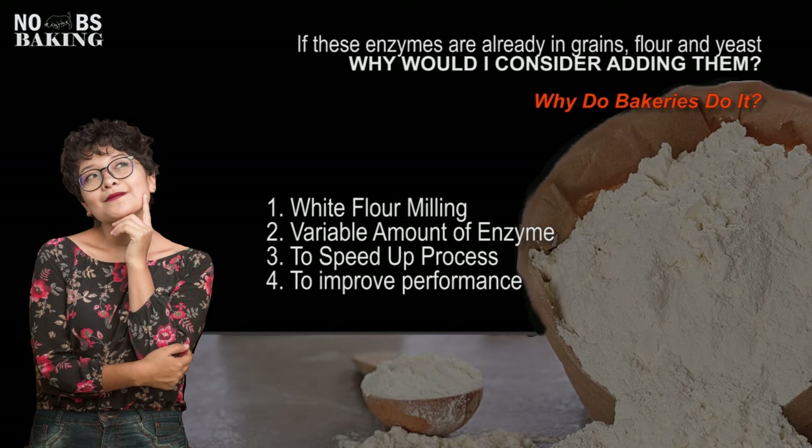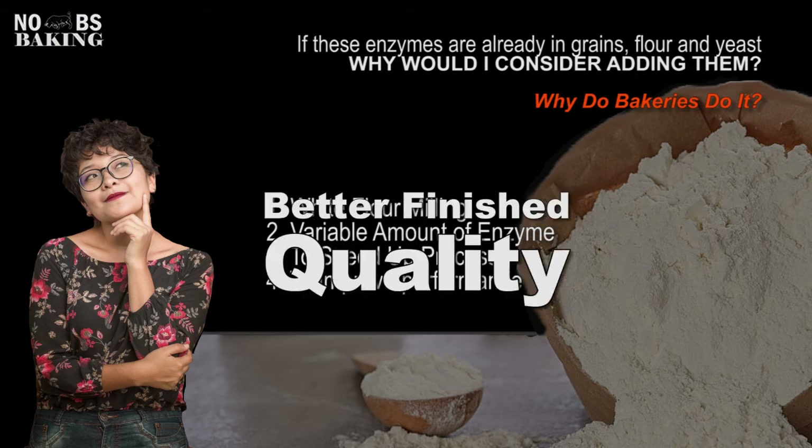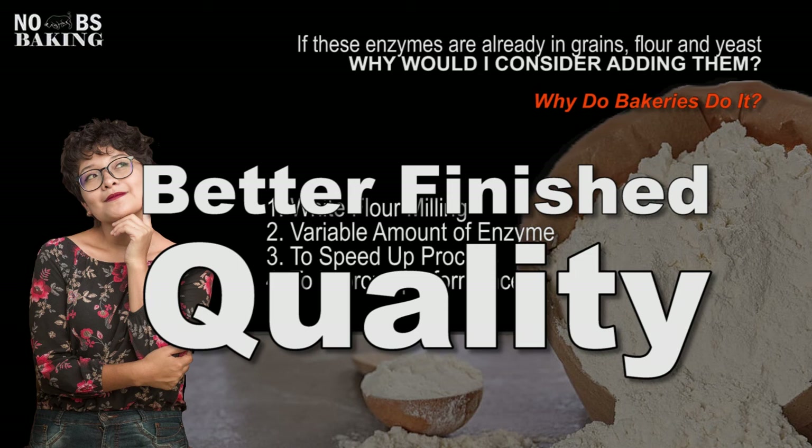Number three, it speeds up the process. And lastly, improved performance — bigger volume, softer, more extensible doughs that hold gas better, some strength. All of these things enzymes play an active role in, to give you better finish quality at the end of the day.